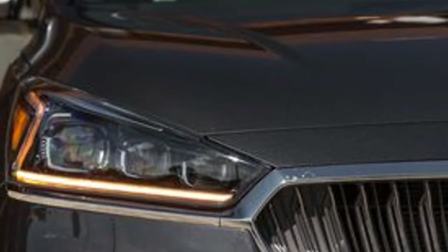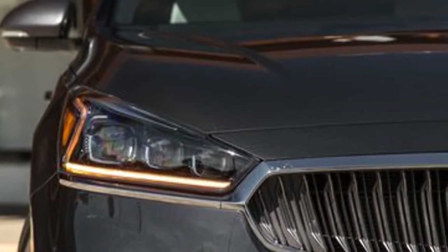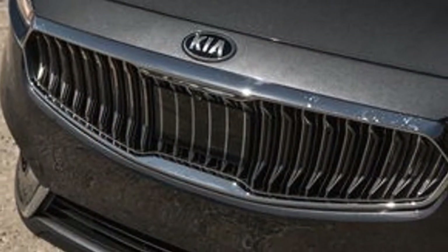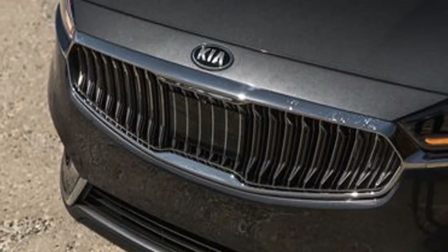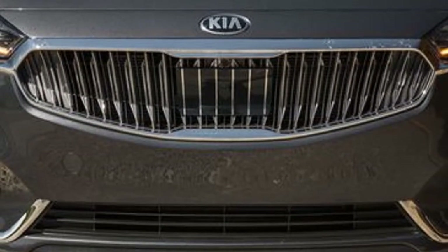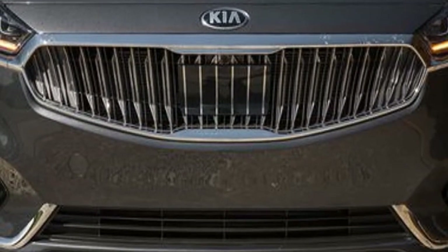The Technology trim includes a panoramic sunroof, an 8.0-inch touchscreen infotainment system, a 12-speaker Harman Kardon audio system, and proximity approach lighting. The majority of the Cadenza's active safety technologies also come standard on this midrange trim.